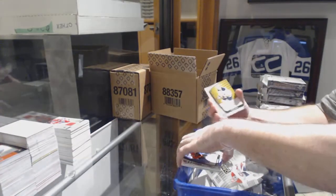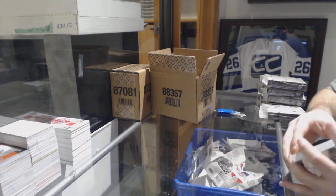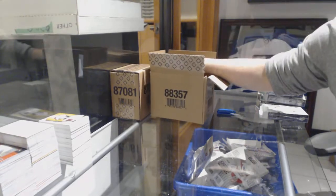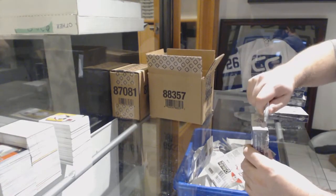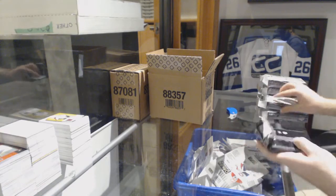For the Buffalo Sabres, base jersey Jack Eichel. And a Tyson Barrie for the Avalanche base jersey. Two more packs, folks — and then we can do Premier Trilogy.